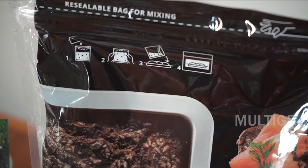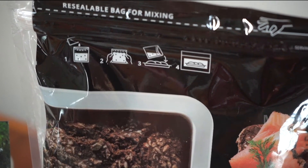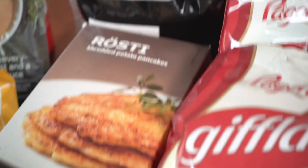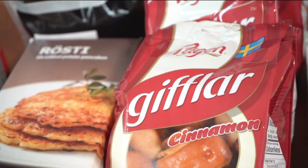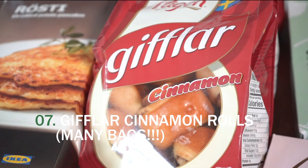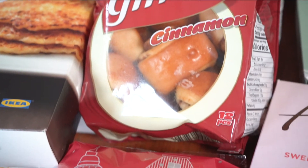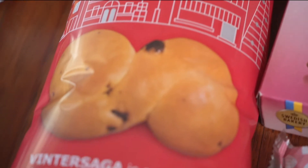We also picked up this bread mix that you can make at home. It used to come in a carton, in case you don't recognize the new packaging. And we could not leave IKEA without picking up several bags of these cinnamon rolls — they are delicious and a great snack for kids. They're a lot lower in sugar than the other kind at IKEA with a lot of icing.